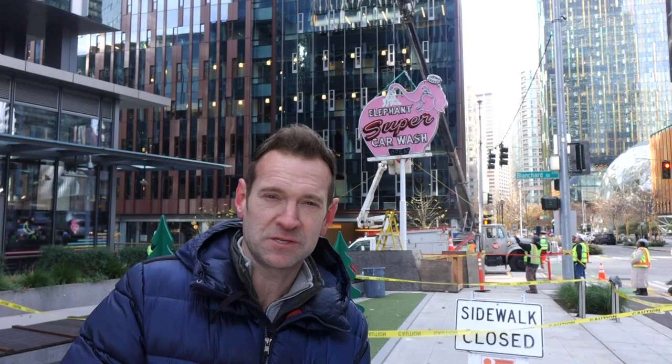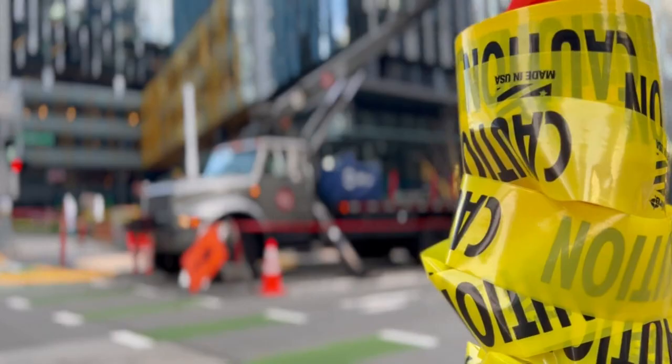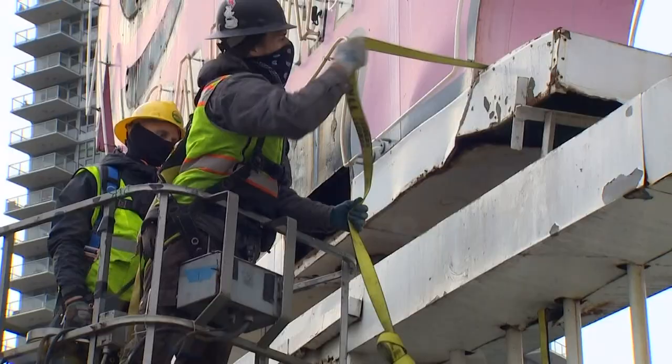Just in time for the temperatures to take a plunge, a piece of Seattle's warm glow is back. As you can see, the Pink Elephant Supercar Wash sign is being installed here on the corner of Blanchard and Seventh, just two blocks from its original location. The sign was originally installed on the corner of Denny and Dexter in 1956, and it stood on that corner just two blocks from here for about 60 years before it came down.